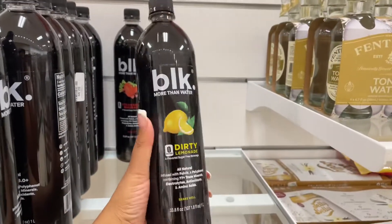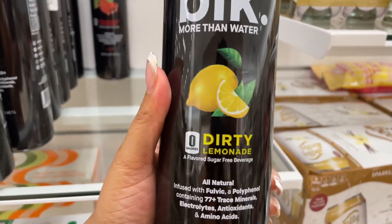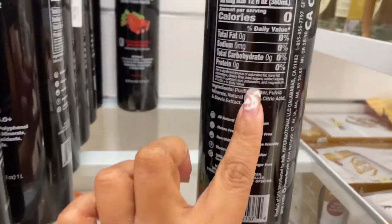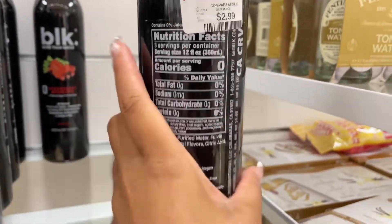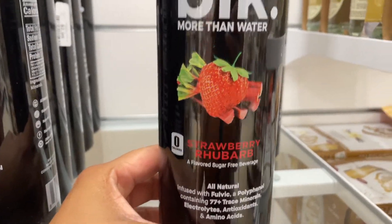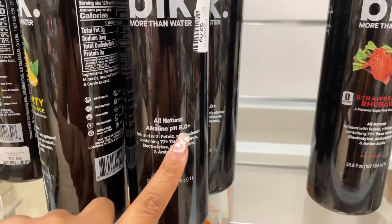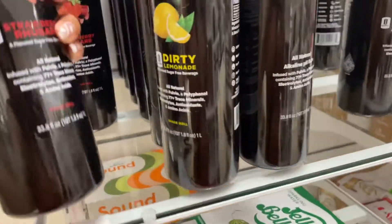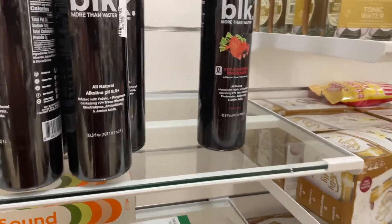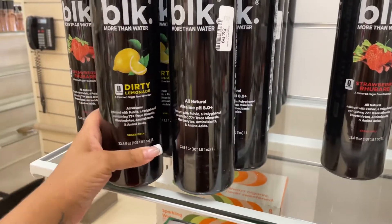Y'all, have you ever tried these black waters? This one is Dirty Lemonade — it's zero calories, zero everything, and it's $2.99. They also have a Strawberry Rhubarb flavor. I don't know if I want to try one. Dirty Lemonade just sounds so fascinating.